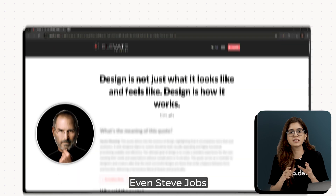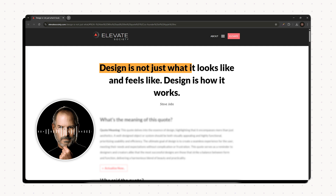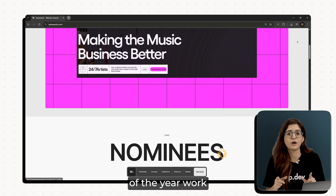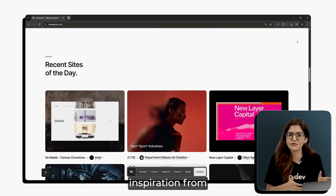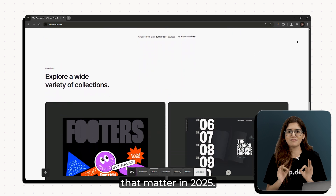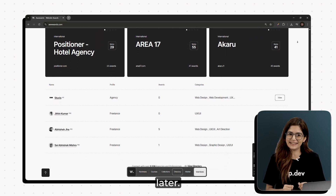It's time to level up. Even Steve Jobs knew back in 2003 when he said, 'Design is not just what it looks like and feels like. Design is how it works.' I went deep into the most awarded, most inventive, most talked about websites of the year and pulled out seven trends that you can actually take inspiration from and that are actually changing how the web works. Zero hype, zero fluff, just the real things that matter in 2025. Honestly, this is one video you want to save so you can come back to it later.